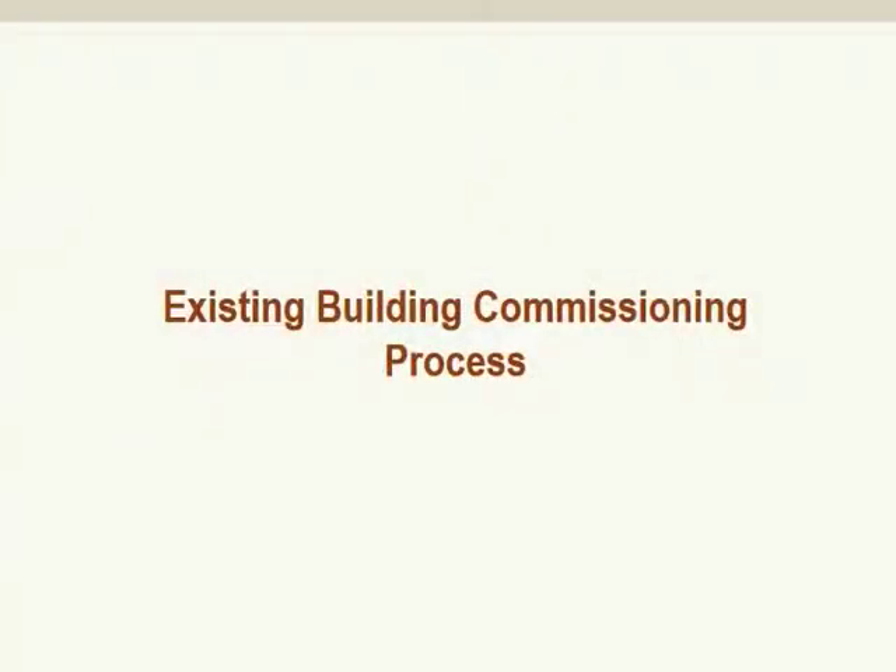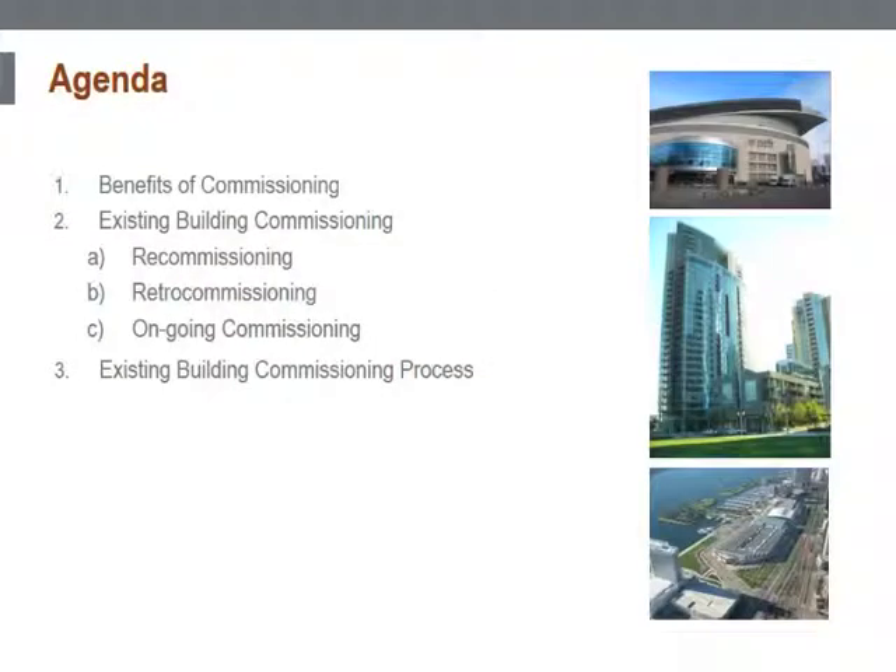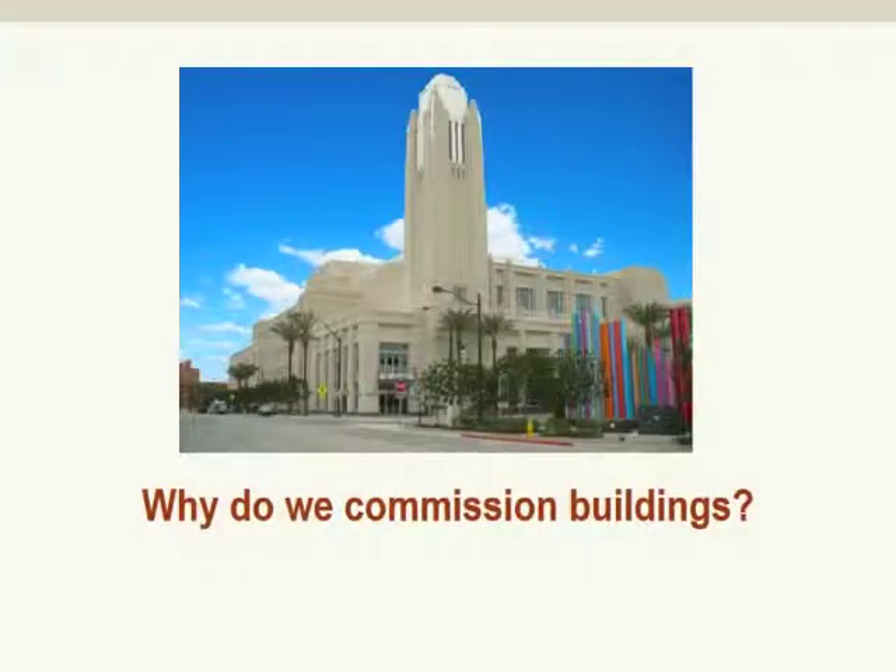Today's educational presentation is on the existing building commissioning process. We will discuss what commissioning is and what are the benefits of commissioning, and why we commission buildings.